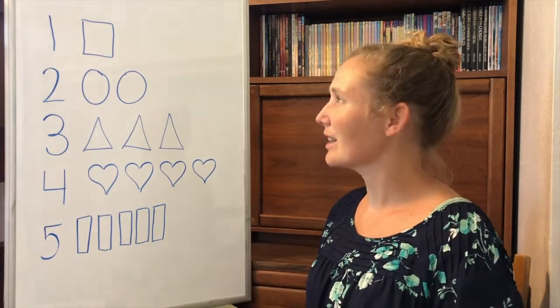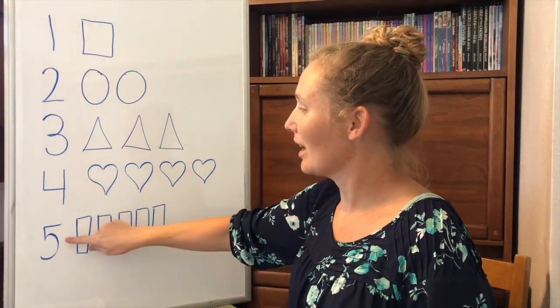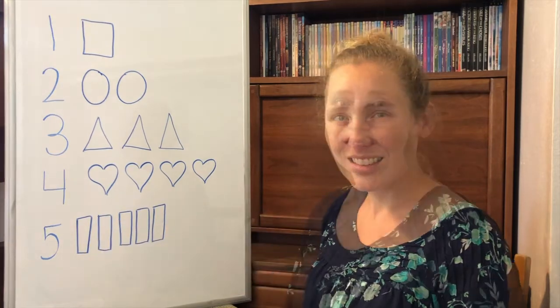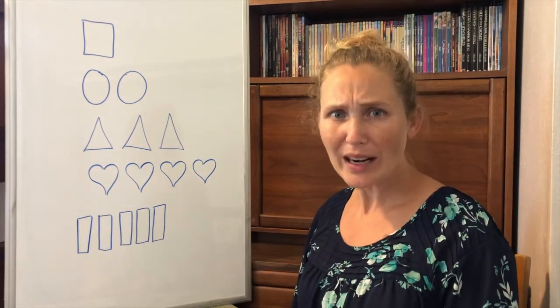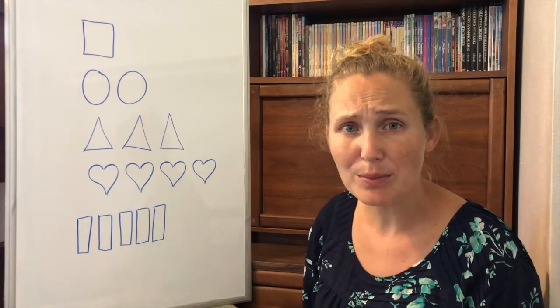We've written the number one, two, three, four, and five. Oh no! What happened to my numbers? Will you help me put my numbers back?